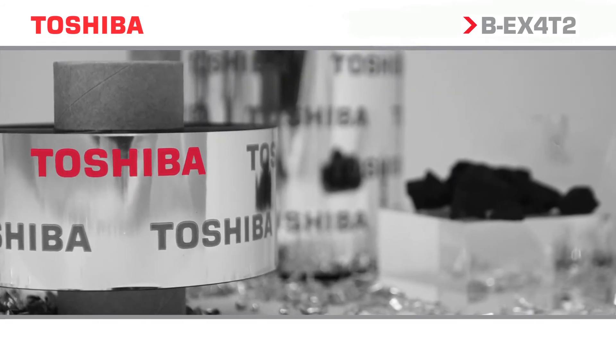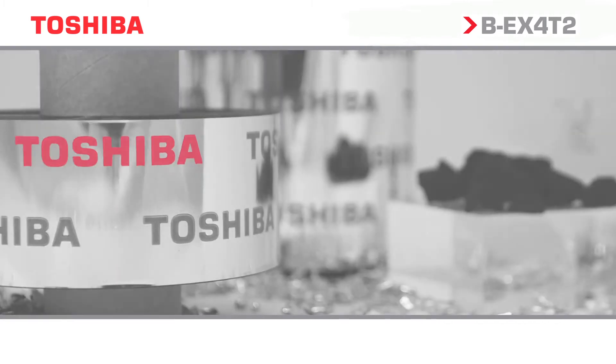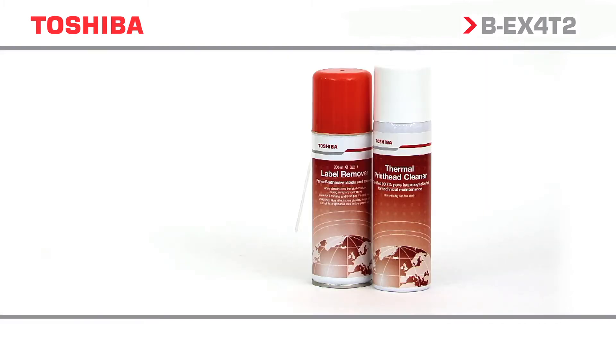Toshiba can offer a total solution, including a range of approved ribbon and label media, consumables, and cleaning products to help ensure trouble-free printing.